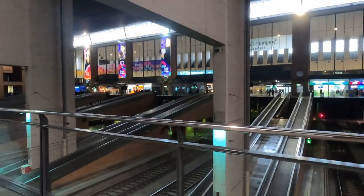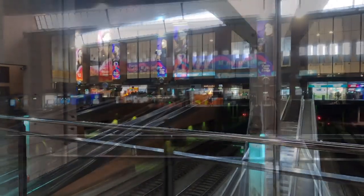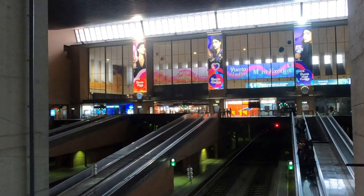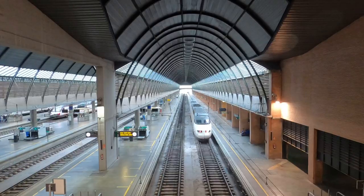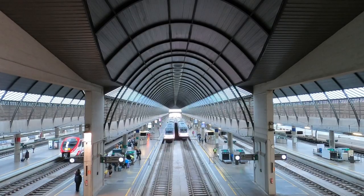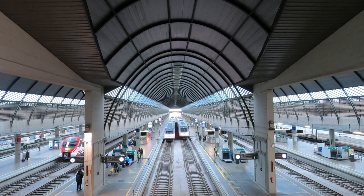One rule of thumb for this grandeur is to really try for the station's architecture to almost dwarf the trains themselves, and that's no more true than at Seville. Stood here looking down the majestic curves of the platform almost makes us feel that we are looking down on a model railway.